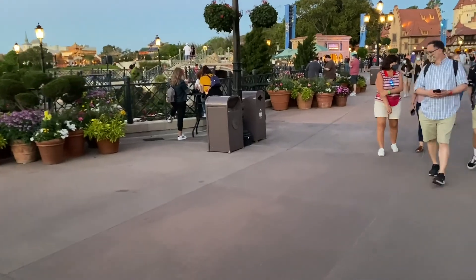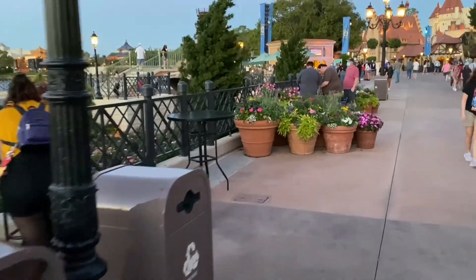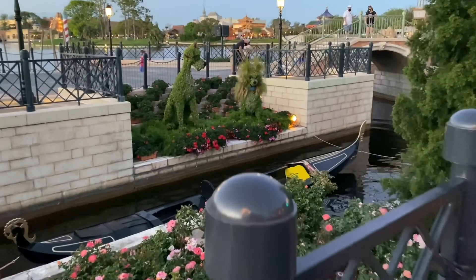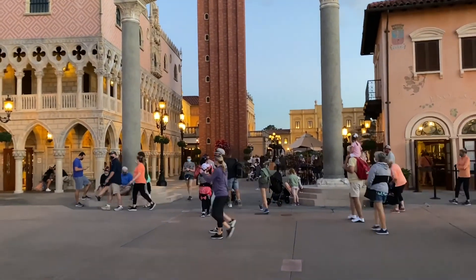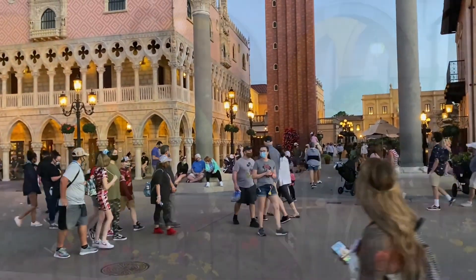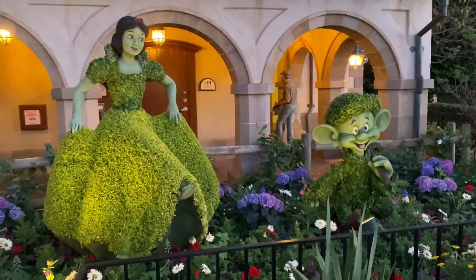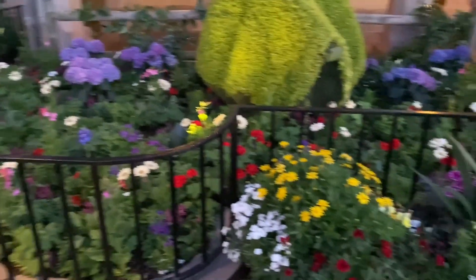Here's the Lady and the Tramp topiary — always a very photogenic topiary — right here in the Italy Pavilion, which just has plants everywhere. It's always amazing what they do with the Italy Pavilion. Over here in the Germany Pavilion now, and there's Snow White and Goofy right here in front of the restrooms with a beautiful garden surrounding them. Always very pretty.